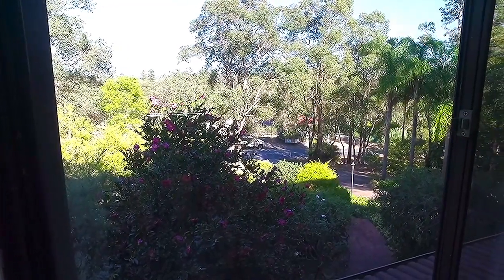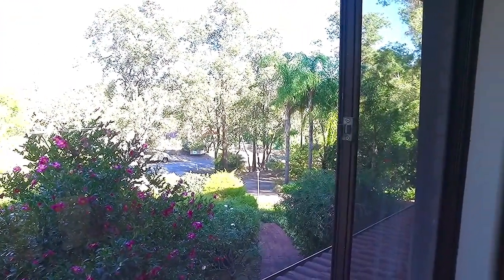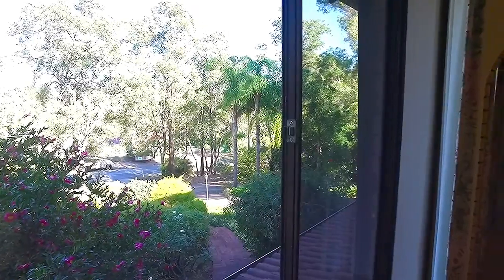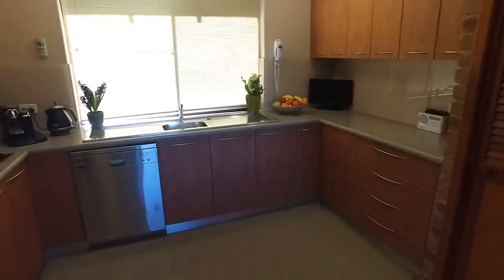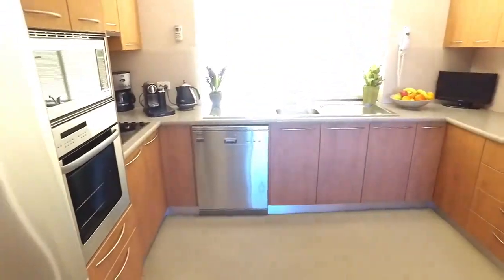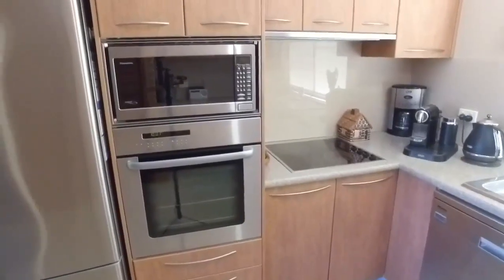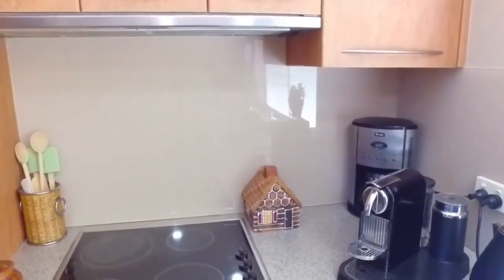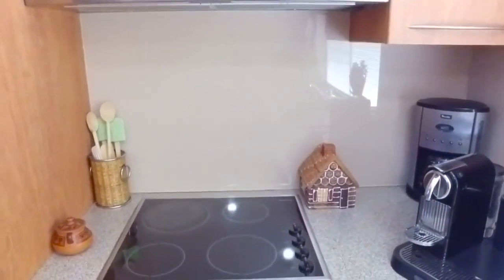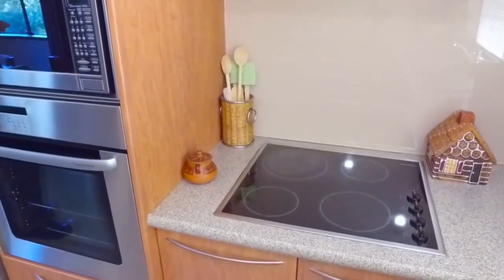Just imagine waking up every morning and sitting down to have breakfast with a view like this. The kitchen has been fully renovated and looks truly amazing — it has very high quality appliances and is jam-packed with cupboards. For year-round comfort there's insulation, reverse cycle air conditioning, and evaporative air conditioning. The splashbacks in the kitchen are a lovely glass.